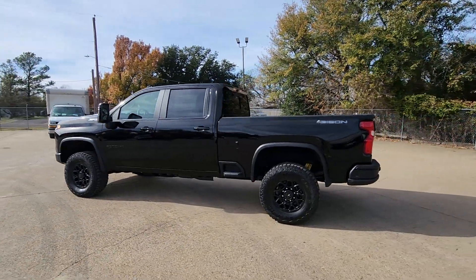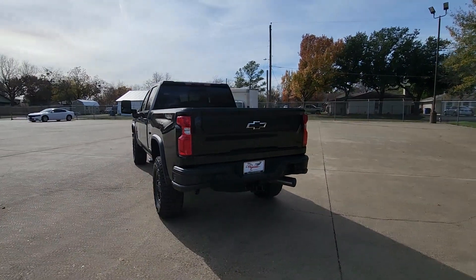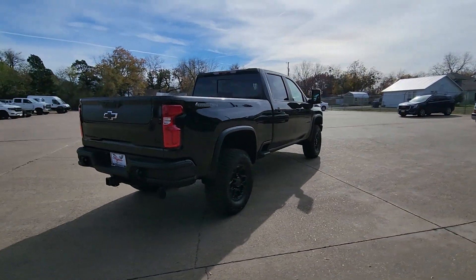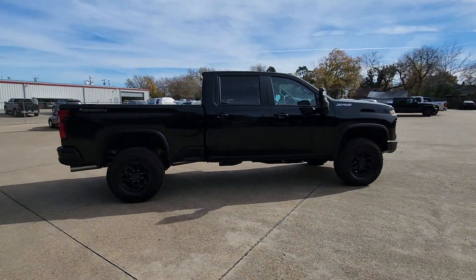Picture yourself in the 2024 Chevrolet Silverado HD. The all-new Chevrolet Silverado — the full-size pickup with a heritage of strength and dependability, improved bed design, and expanded cargo capacity.